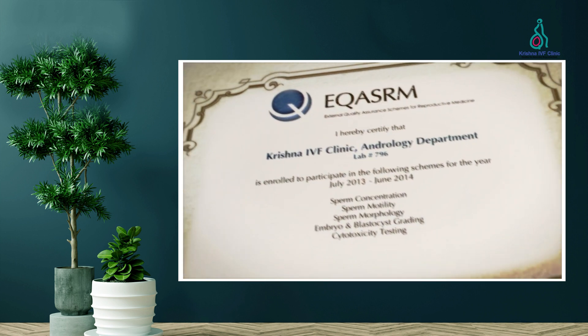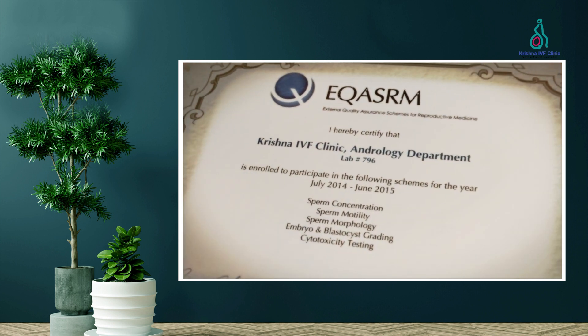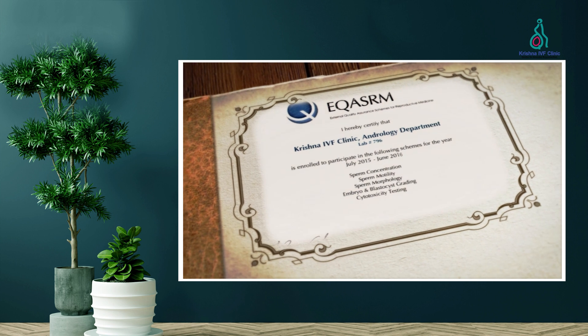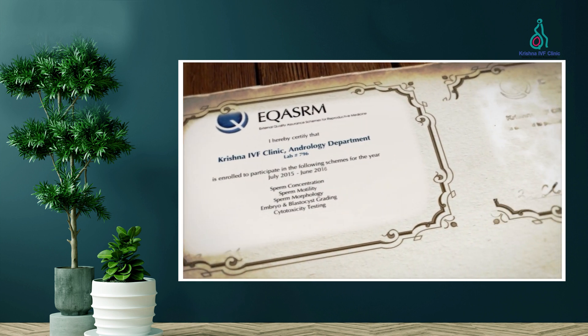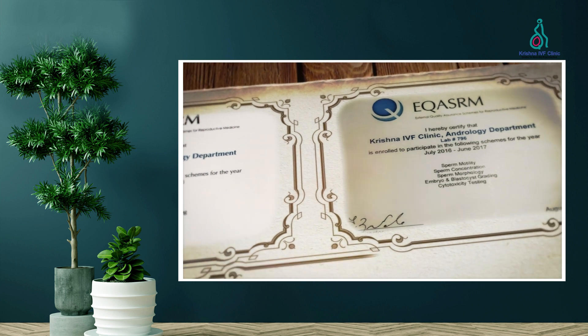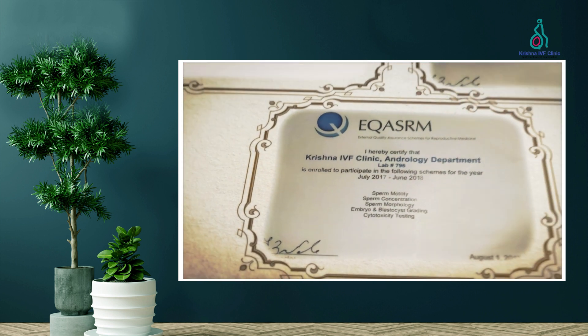Additionally, national or regulatory bodies may publish success rates and other performance indicators for IVF clinics in their jurisdiction. At Krishna IVF, you can request external quality information with a prior appointment with the concerned person in the administrative department.